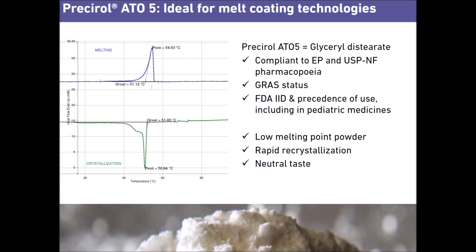Also, it has a rapid recrystallization on cooling, facilitating a quick solidification of the film around the drug particles. Last but not least, it has a neutral taste. It can be used on its own or with flavors.